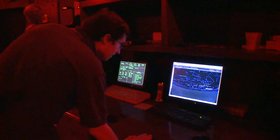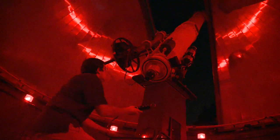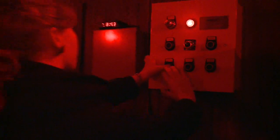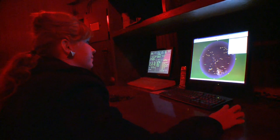Brian Mikolichek and Kelsey Wilde are two undergrads who work at the observatory. Their job is to get everything ready for Friday night, when scheduled groups and the public at large come to see the stars. That means they have to know how to do everything, from turning on the power, to opening up the lens cap, to syncing the telescope with the computer.